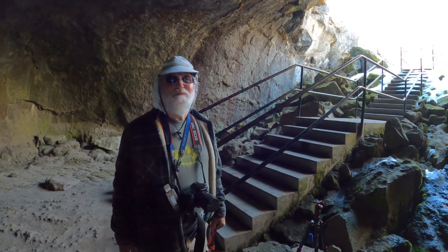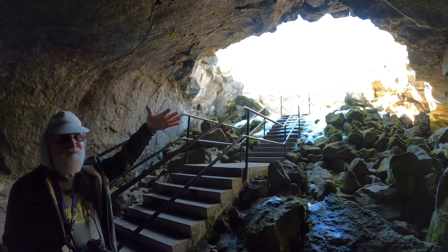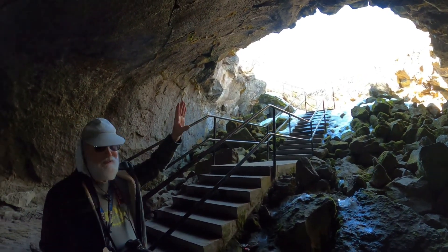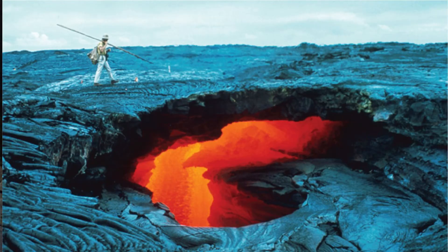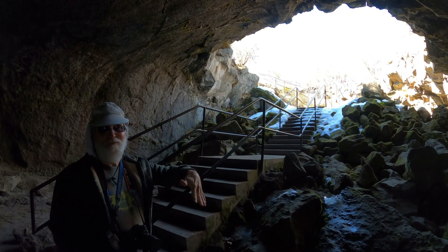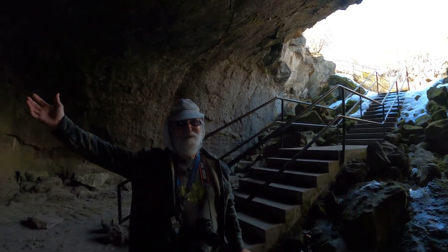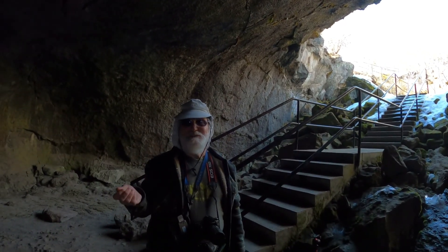With a lava flow, the lava can flow like a river. But then the top of that flow that's exposed to air can cool sooner than the flow below it, and so it forms a roof — it hardens and forms a roof. Lava is a good insulator, so the lava that's still molten below the roof can continue flowing, and eventually it can drain out. Then you have a tube left behind. That's how lava tubes form.